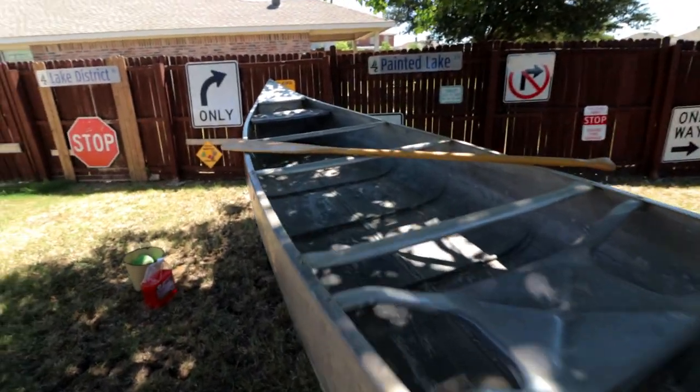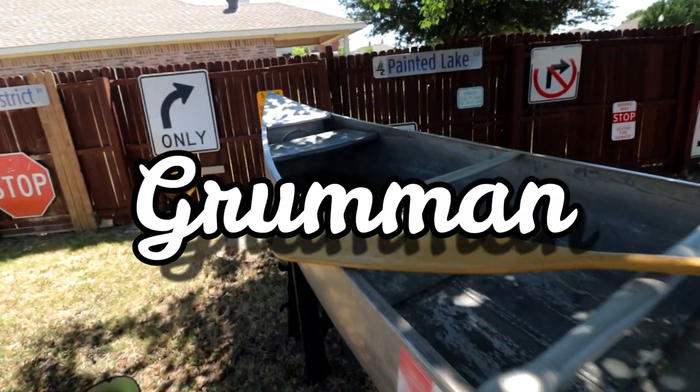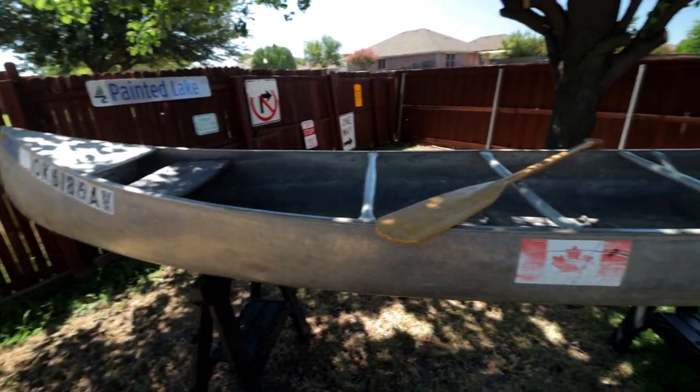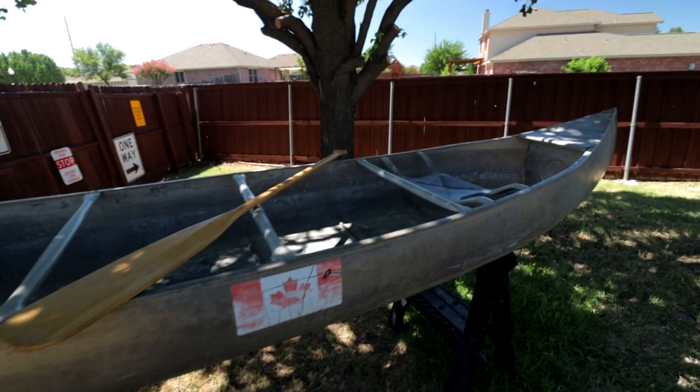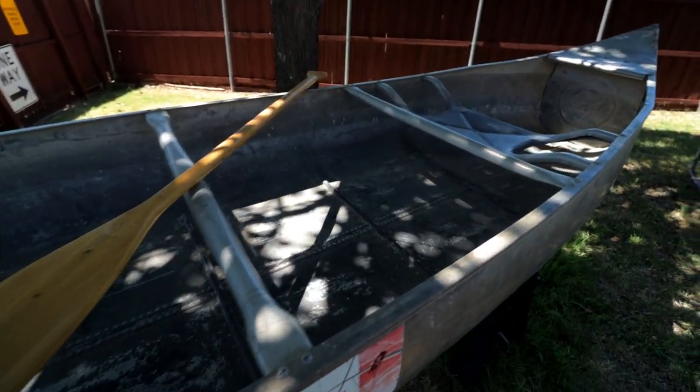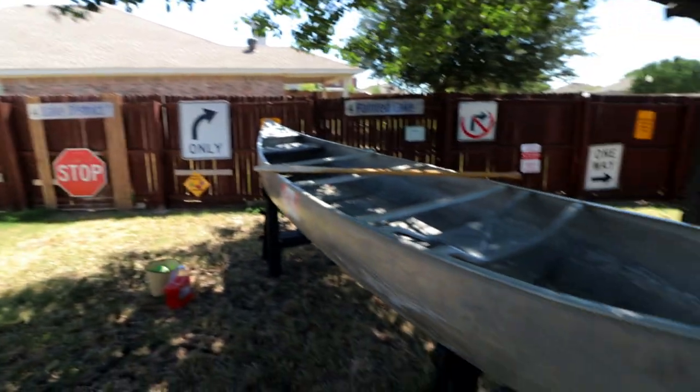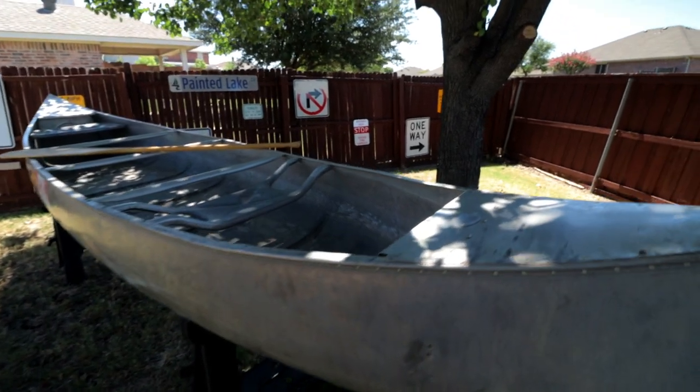It is a 15 and a half, 16 foot Grumman aluminum canoe. This is probably one of those old school ones that you're familiar with from state parks or whatever. It's all aluminum, pretty darn lightweight, and right now it's pretty stock, right Barb? Yeah.